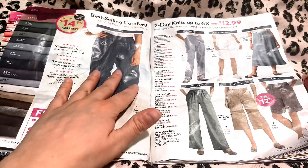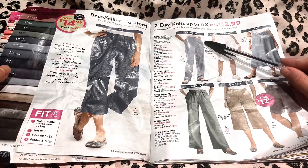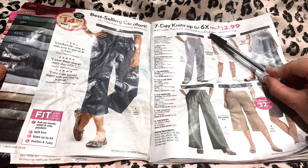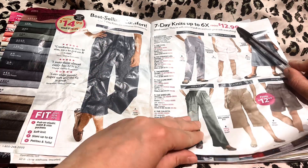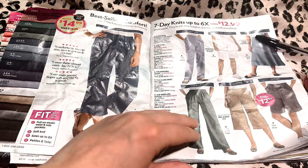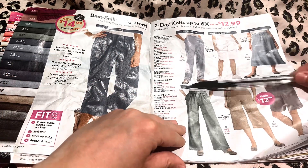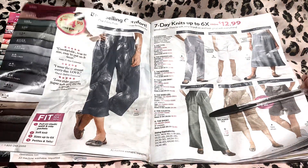Over here we have best selling comfort seven day knits, up to size 6X, and they start at $12.99. Are any of these interesting to you? Yes, I agree — this does look very comfortable. And these are all the colors you can choose from.